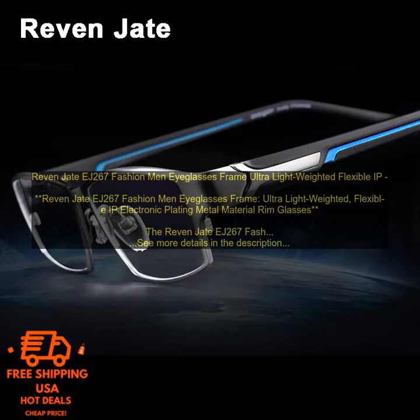The frame features a unique design with a thin metal rim and a curved bridge. It is available in a variety of colors, so you can find the perfect pair to match your style. The glasses also come with a carrying case and cleaning cloth.